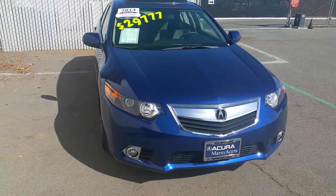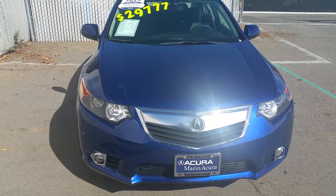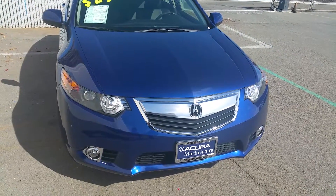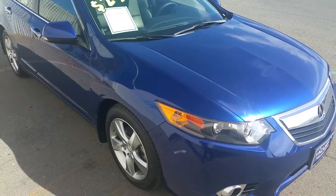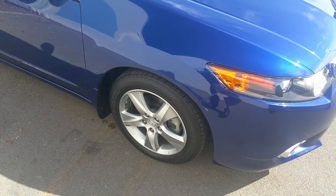In front of me we have a 2014 Acura TSX Tech. In the front you can see that it has the xenon HID headlights and of course that Acura signature grille. As you can see, it is in the blue color that definitely stands out.